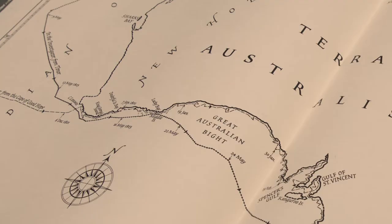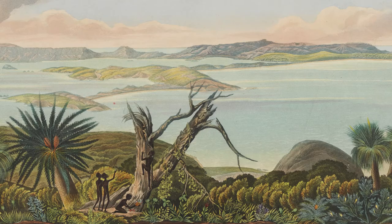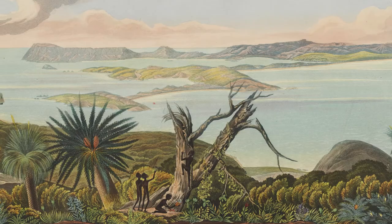When Ferdinand Bauer was at the first landfall in Australia on Flinders' voyage, he worked on the plants which were brought onto the ship, but he also went on land himself. So most of the collections were made at two places: King George Sound and Lucky Bay.